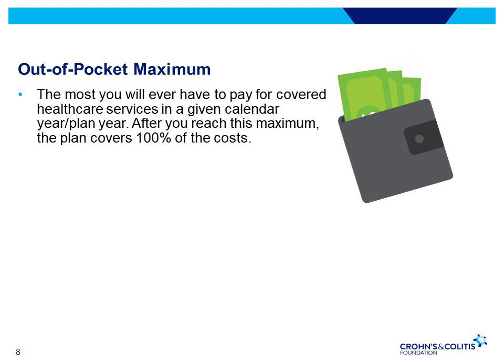When choosing a plan, the out-of-pocket maximum is an important feature to look at. With IBD, medical expenses can add up very quickly. Plans with lower individual out-of-pocket limits may be an attractive feature to consider.